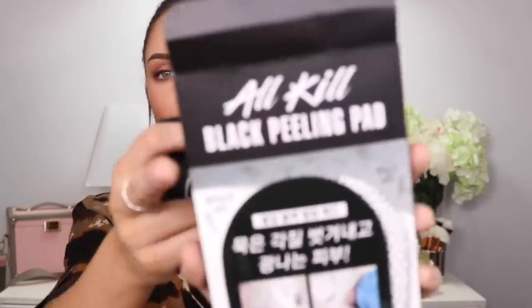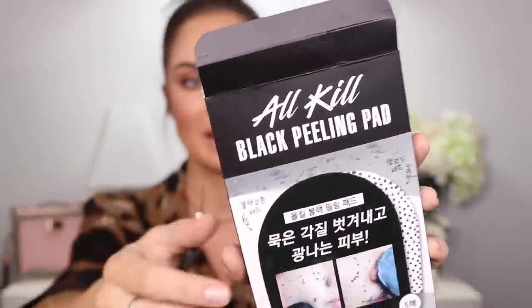Another blackhead product — yes, I'm obsessed. I don't even have blackheads according to everyone on my YouTube videos, but I have so many of those sebaceous filaments I'm trying to get rid of them. This product is the All Kill Black Peeling Pad by the brand Rere. It's a little handheld pad you slip over a couple of fingers, rub all over your face with the little black pad, then flip it over to the exfoliating side and use that on areas that need more attention like your forehead and nose.